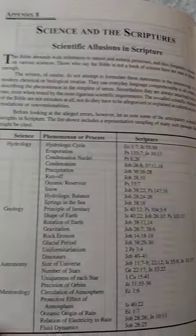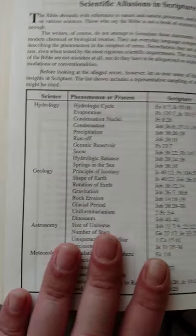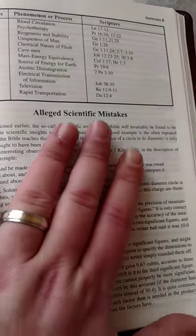There's a section on science and the scriptures — different places to check back and look for different types of science that are found in the scriptures — as well as a section on alleged scientific mistakes.